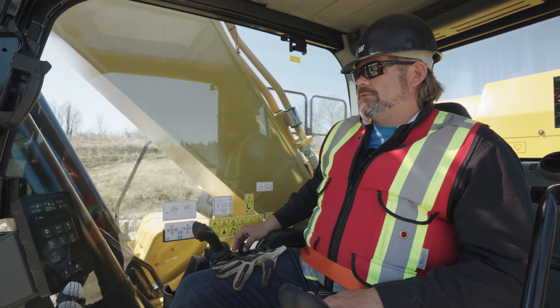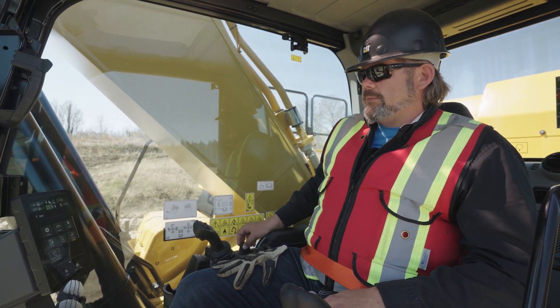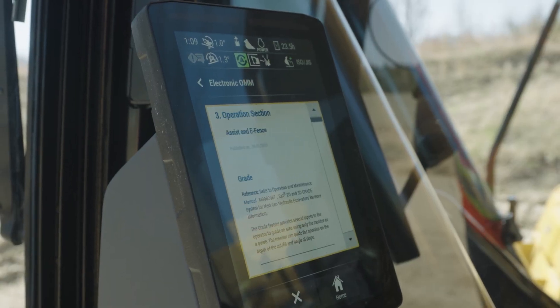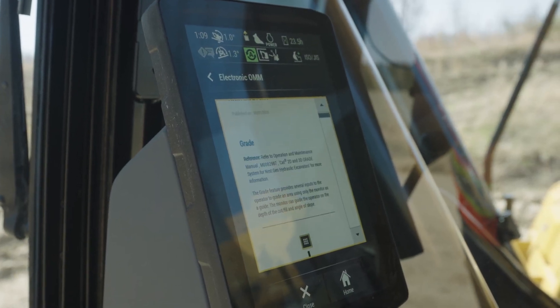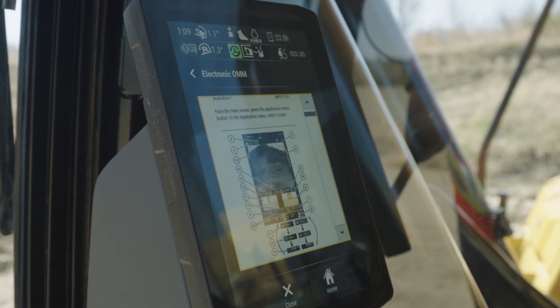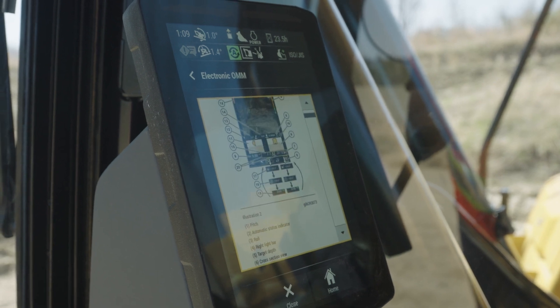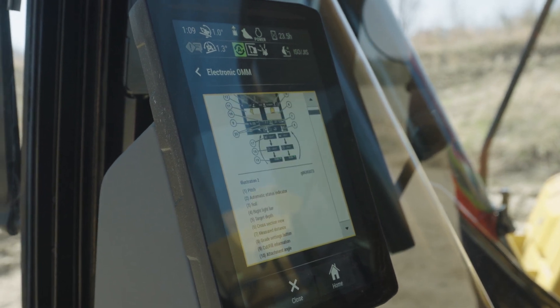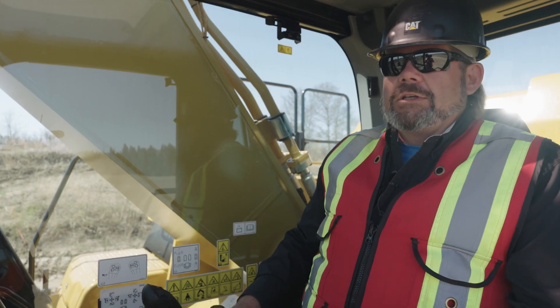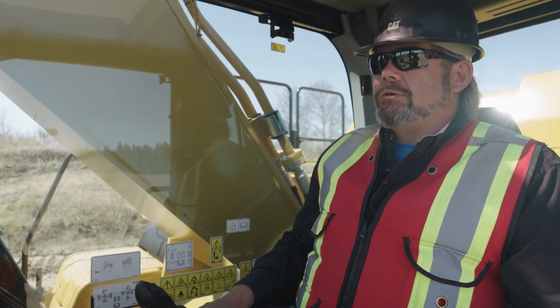It also has an OMM built right into the monitor. The nice thing about these is they can be updated as new features come out and changes are made — we can push down the new monitor OMM to the machine. So instead of republishing the book, this will always be up to date. Don't be afraid to poke around in the monitor; there's not much that you can harm.